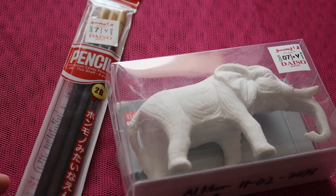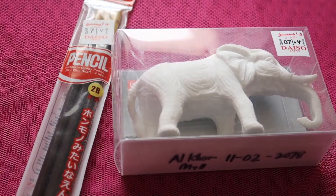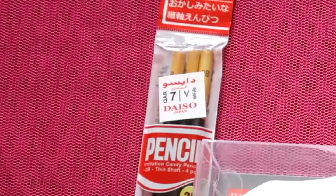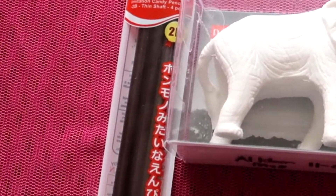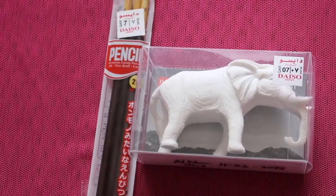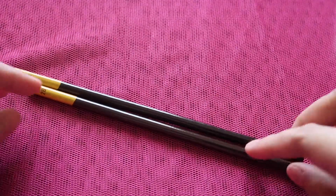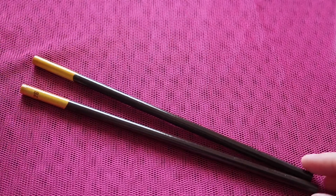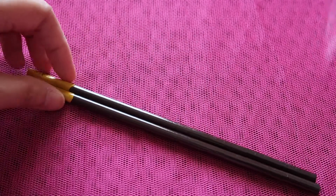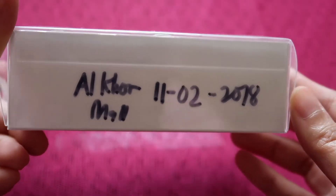These two are the first pencils and eraser that I bought at Daiso here in Qatar. This is actually a set of four but I already set aside the other one — I bought it on November 25, 2017. It's a very slim pencil, an imitation candy pencil, like pretzel sticks or pepero sticks. And this jumbo elephant eraser was bought in 2018.